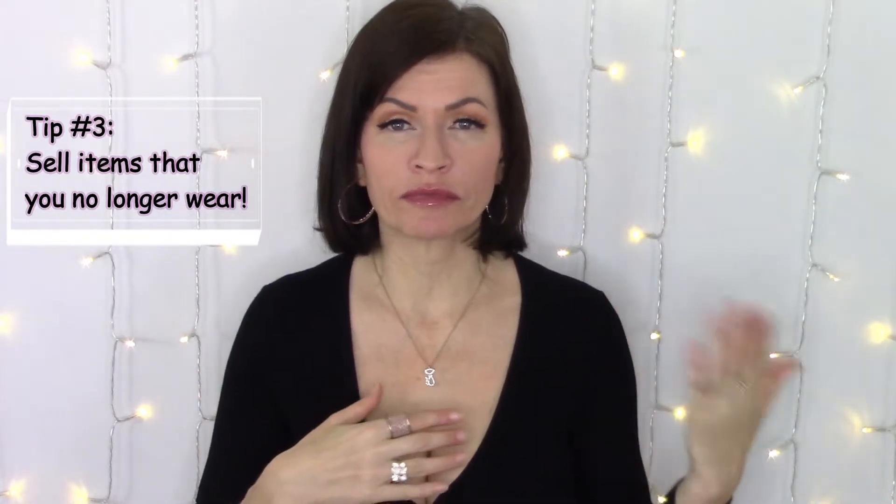Tip number three is to sell items that you know you will no longer ever wear. Going off tip number two, if there are things in your wardrobe that you know you definitely won't wear — perhaps they're totally out of style, no longer your personal style, don't bring you joy, whatever the reason — try to sell them. You can then reinvest that money into buying new pieces that you know you will love, will use, and that will bring you joy. That's a great way to look fashionable for less.